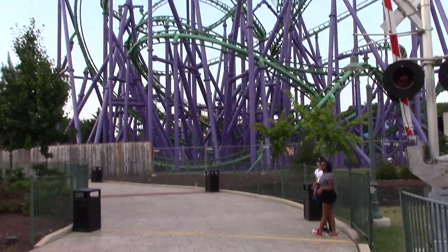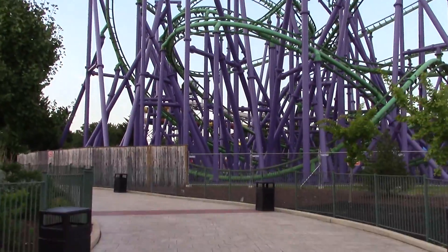Here we are at the far side of Joker's Jinx, where you can see the spaghetti bowl section.